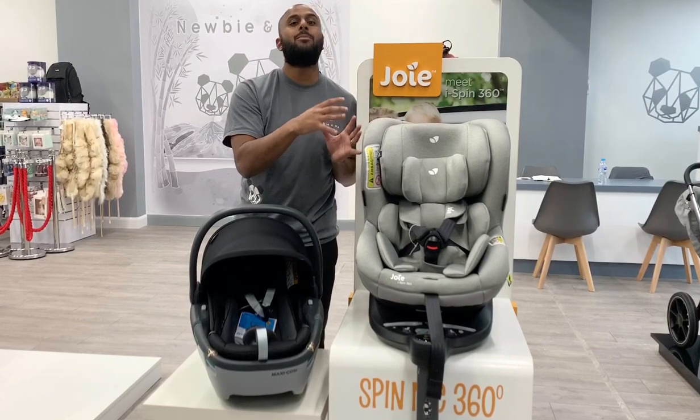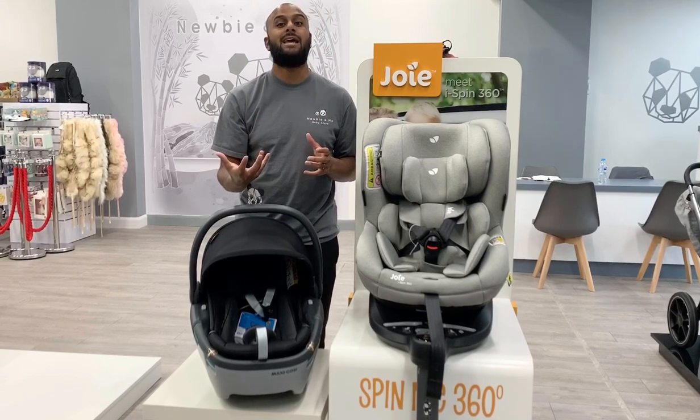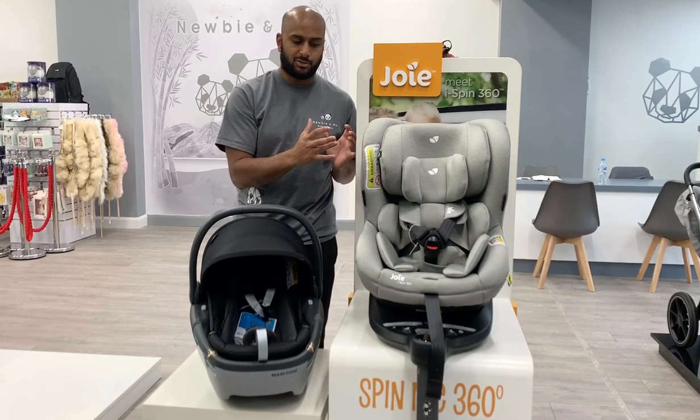This will always be permanently stuck into your car, so you can't physically put it onto your pram — that's probably your negative side of things. The pros are obviously you can use it from birth to roughly four years old, but it would just be permanently in your car.